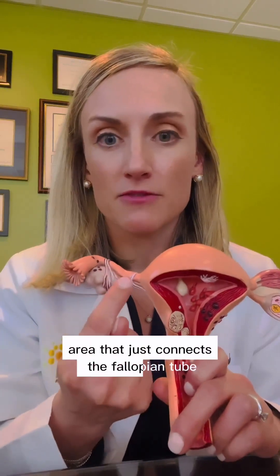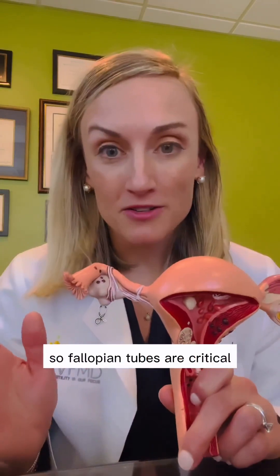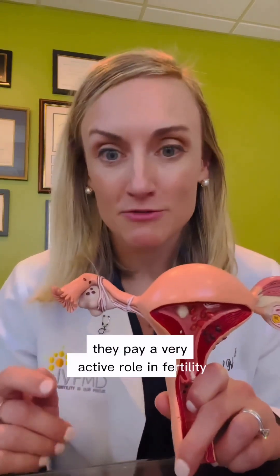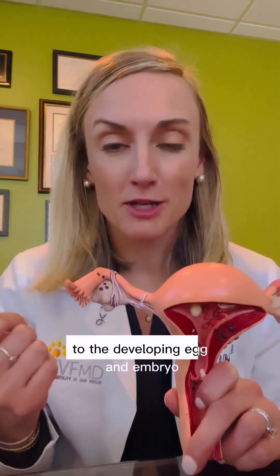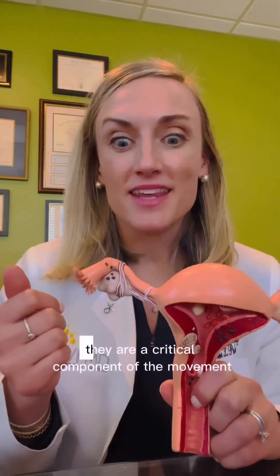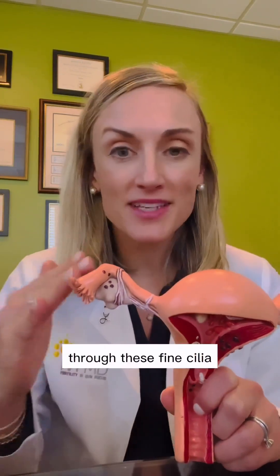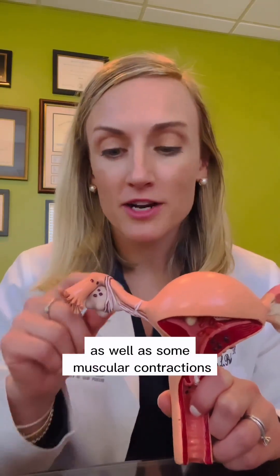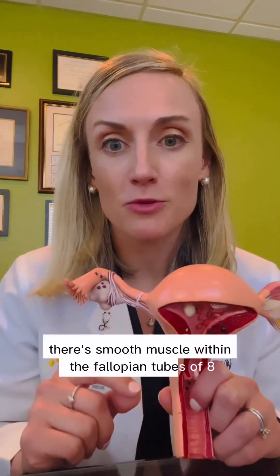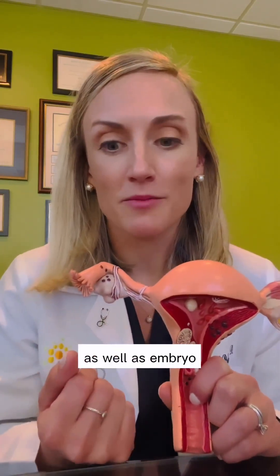Finally, there's a narrow area that just connects the fallopian tube to the uterus. Fallopian tubes are critical — they play a very active role in fertility by both providing some nutrients to the developing egg and embryo. They are a critical component of movement through fine cilia movements within the ampulla, as well as some muscular contractions. There's smooth muscle within the fallopian tube that helps to move and transport the egg as well as the embryo.